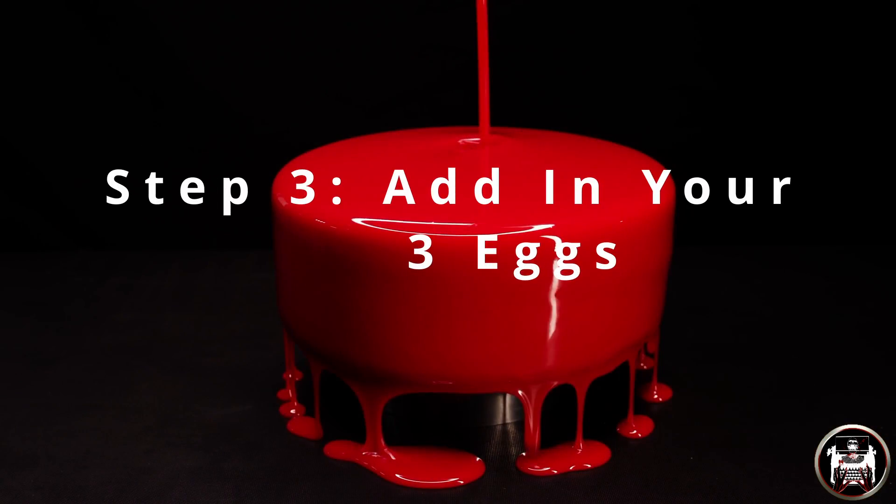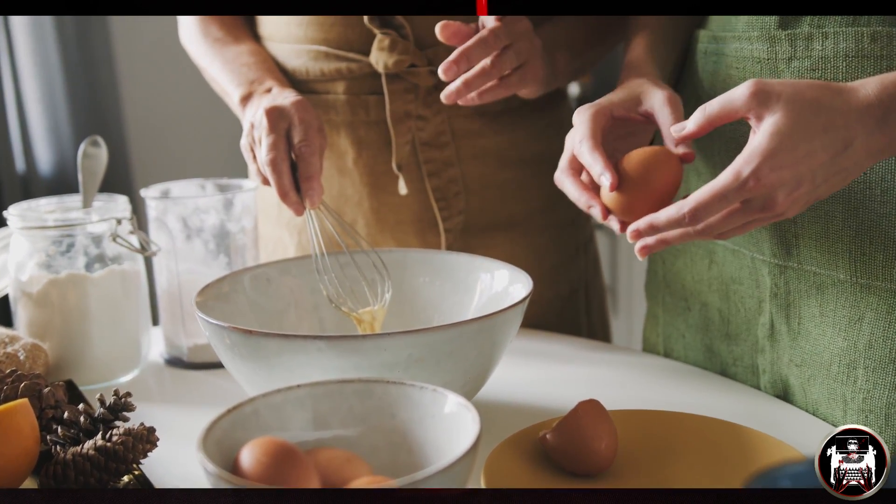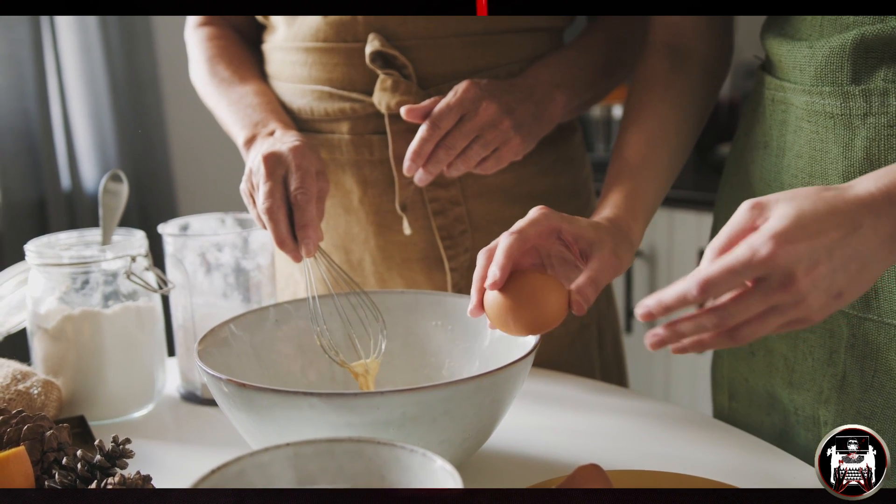Set our mixer speed to low and mix them together nice and slow. Step three: we are now adding our three eggs to the mixture, mixing them all in together. Mix till you have a smooth and creamy batter.